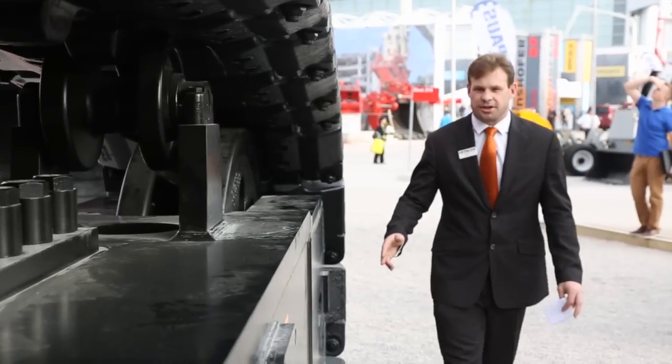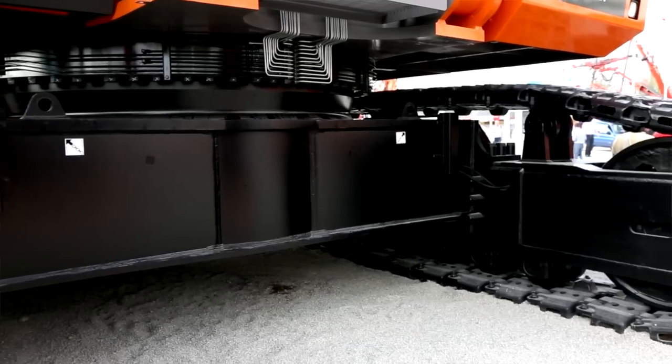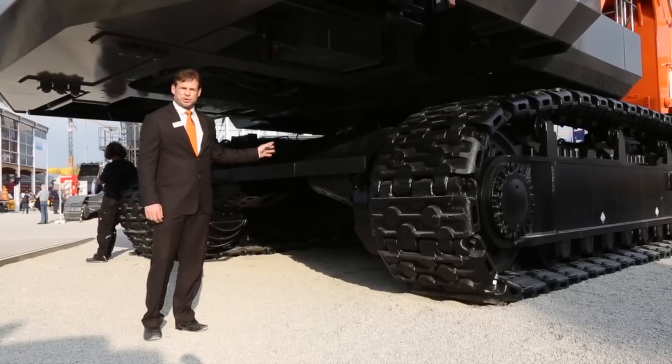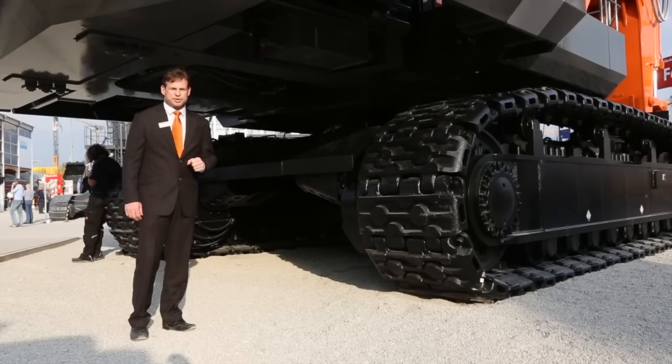Units that deliver the highest productivity, yet an enhanced reliability and durability. Continuing to walk around the machine, we'll go past the heavy-duty rigid box mainframe design and the track centre frame. Fitted to this machine is the optional travel motor guards to boost durability in rugged and difficult sites.